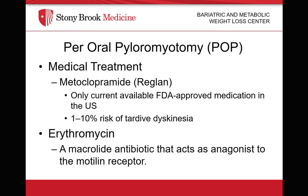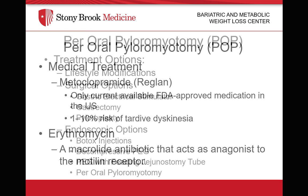In regards to medical therapy, metoclopramide or Reglan is the only FDA-approved drug for gastroparesis. However, the complications of tardive dyskinesia have resulted in many patients refusing to be on this medication long-term. Erythromycin is another option, which is a macrolide antibiotic that acts on the agonists of the motilin receptor. But again, long-term usage of these medications is not ideal.